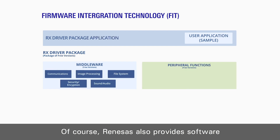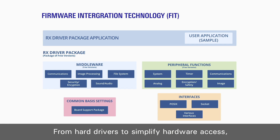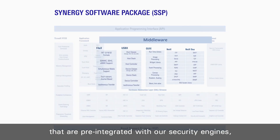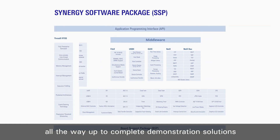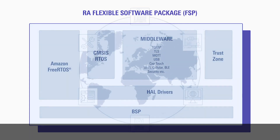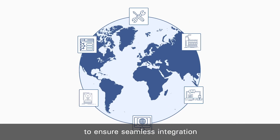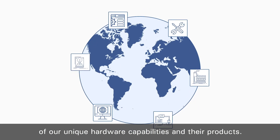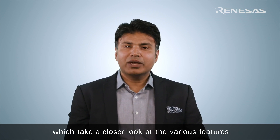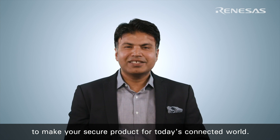Renesas also provides software to enable you to leverage these advanced features in your application, from hardware drivers to simplify hardware access to middleware stacks and libraries that are pre-integrated with the security engines, all the way up to complete demonstration solutions that you can use to jumpstart your application development. We also work very closely with our valued third-party partners to ensure seamless integration of our unique hardware capabilities in their products. Please check out our white papers and pre-recorded webinars which take a closer look at the various features of Renesas MCUs and how to leverage them to make your secure product for today's connected world.